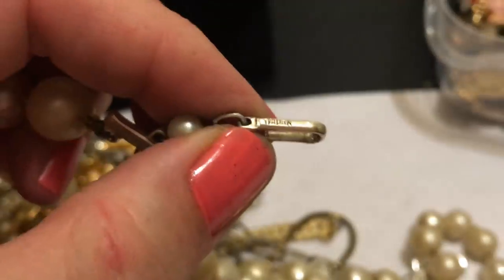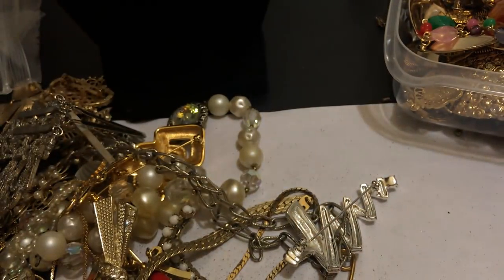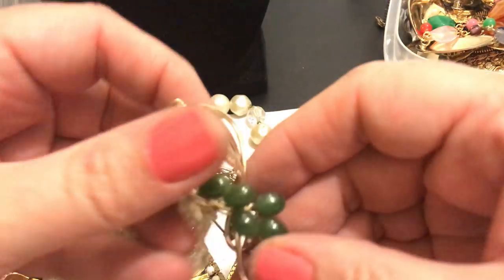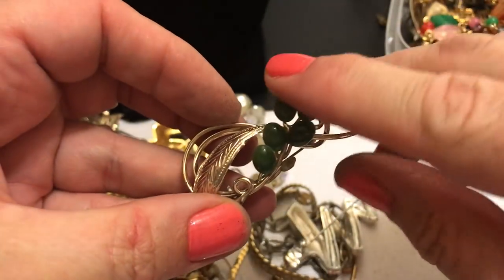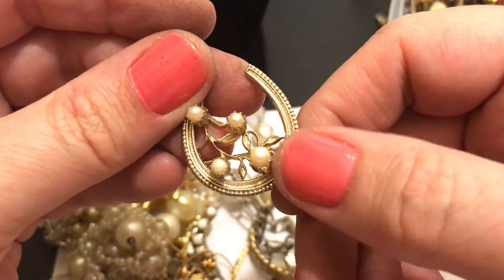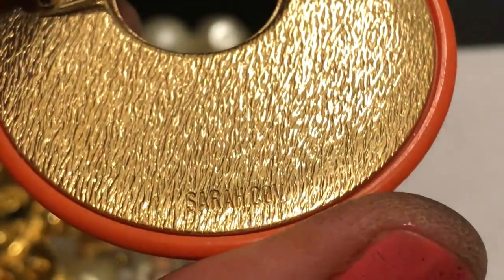Bow pin - I think it's missing a stone. Yep. Why are these always missing - they don't glue them right. I'm sure I can get a cabochon to replace this. Very pretty. A pearl with two black stones. Lucky horseshoe - lucky for me all the pearls are there. That's pretty.